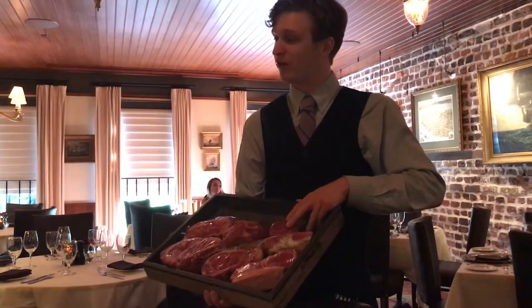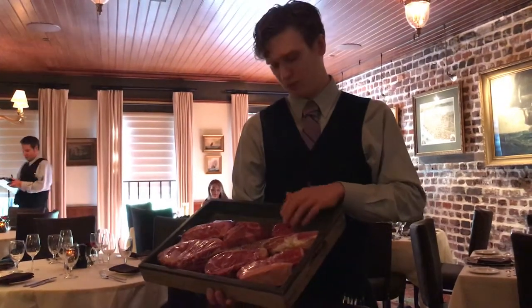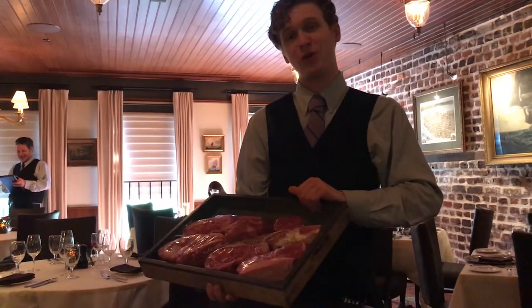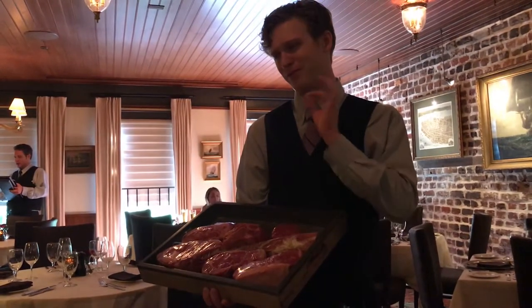And then lastly, off the menu tonight, we are featuring a wonderful 8-ounce grass-fed bison filet. Bison's going to have a little bit of earth and minerality, along with being especially delicate with a slightly sweet finish. Tonight we're going to be pairing this over a truffle mushroom risotto, dressing it with some red wine demi-glace, and finishing it with a big dollop of truffle butter over the top.